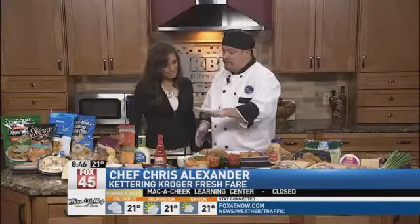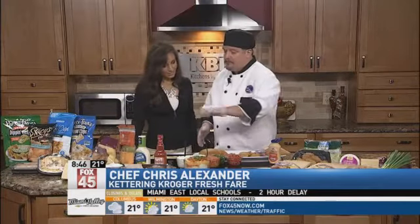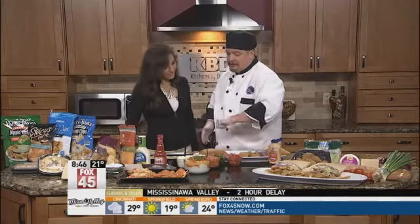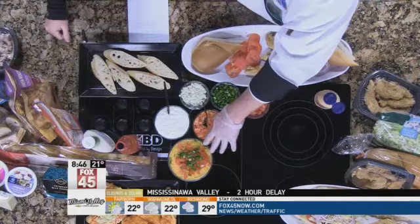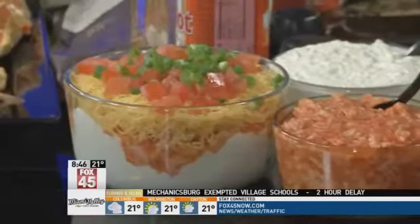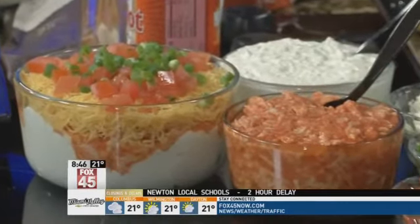Good morning, and thank you for having me here. We've already made the buffalo chicken dip in the prior recipe, so I just wanted to let you know that you can always buy that. You can make it by combining ranch, cream cheese, Frank's Red Hot Sauce, and chicken, put it all in a bowl with cheddar cheese and diced tomato, microwave it — you've got a great dipper. But we already sell that, so why not take it a step further?